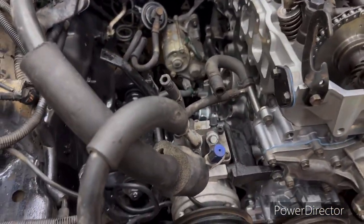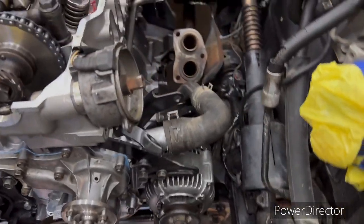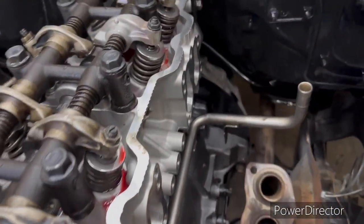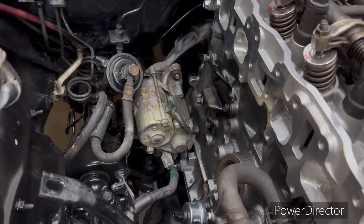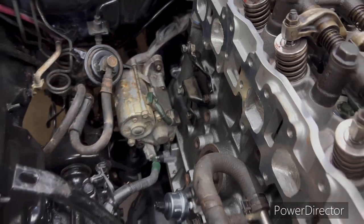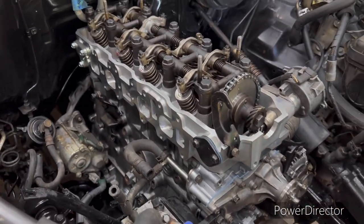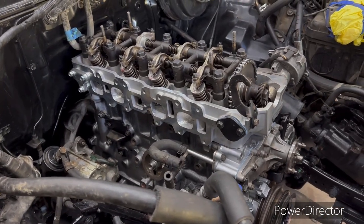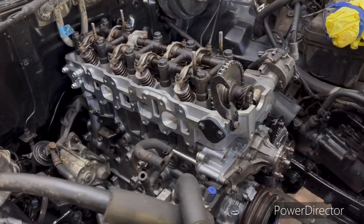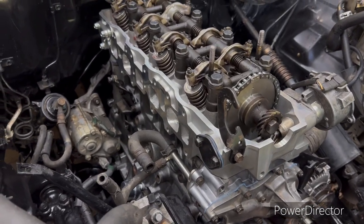We're going to call this the end of day one. We got the AC pump back on, the alternator back on, all these hoses and bolts down in there secured, motor bolted to the bell housing, and starter's back on. We're going to call it today. I'm waiting on a couple things - got to get a new knock sensor put in it. I want to keep you up to date, stay tuned.